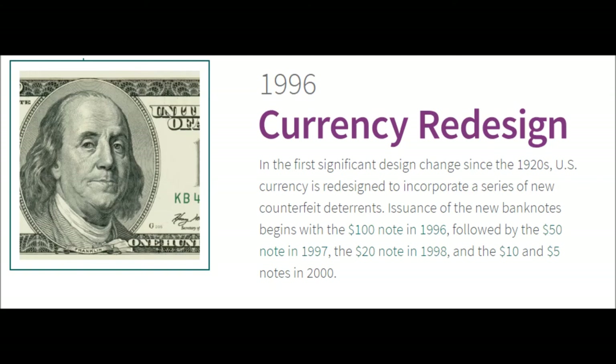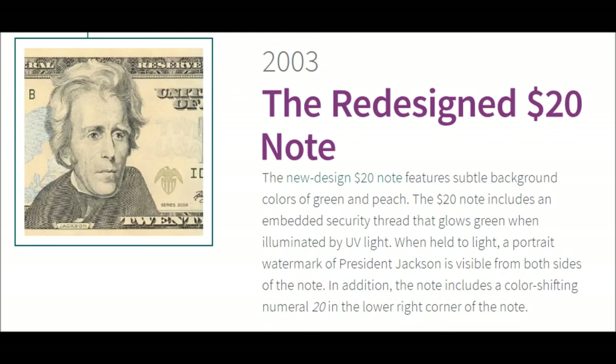1996 — Currency Redesign. In the first significant design change since the 1920s, US currency is redesigned to incorporate a series of new counterfeit deterrents. Issuance of the new banknotes begins with the $100 note in 1996, followed by the $50 note in 1997, the $20 note in 1998, and the $10 and $5 notes in 2000.